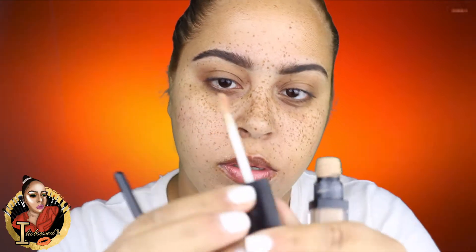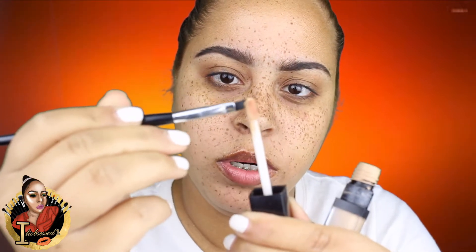I'm gonna go ahead and clean this up with the ELF concealer, just going around my brow, and put it on the same brush.